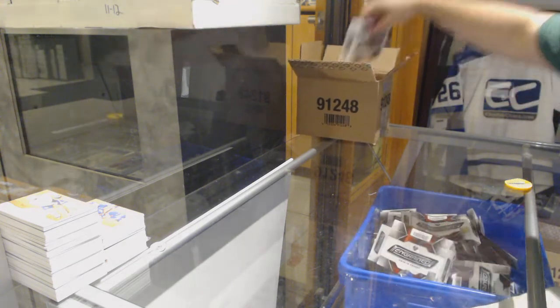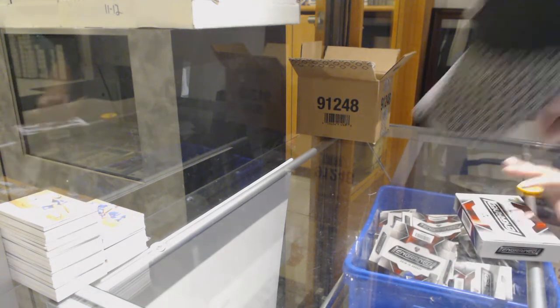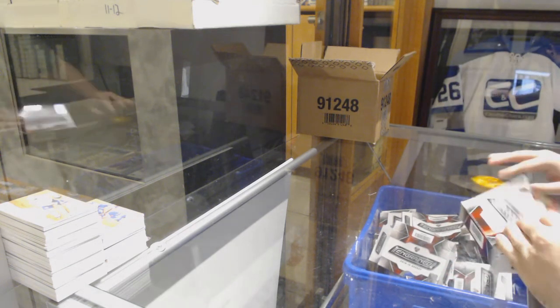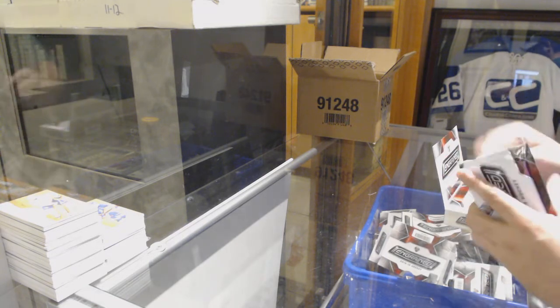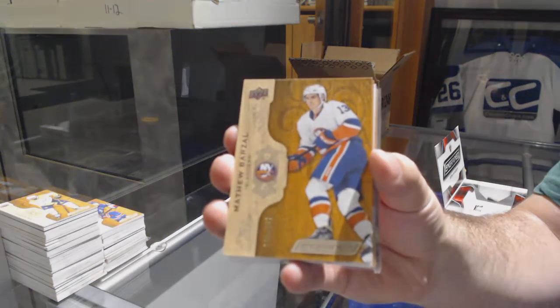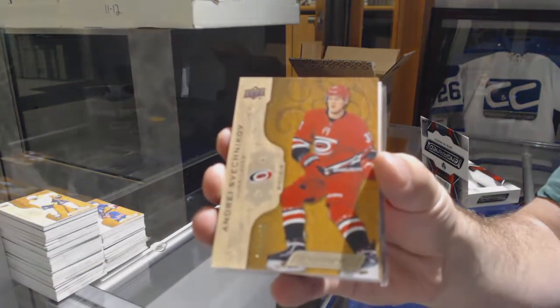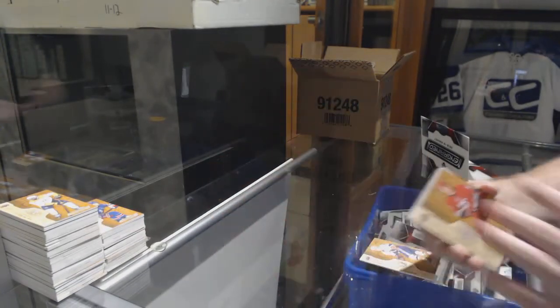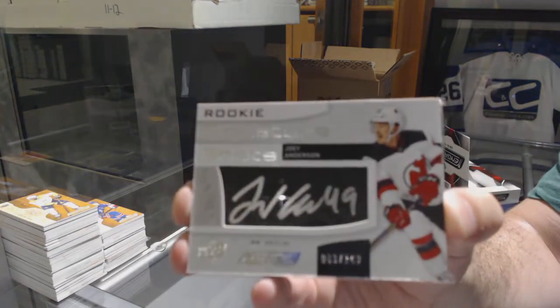We are on 90 — what number is this one? 97. Actually 96.89, I think this one is. For the Islanders, Matthew Barzal, 299. Andrei Svechnikov to 299. Signature shots number 249, Joey Anderson, the New Jersey Devils.